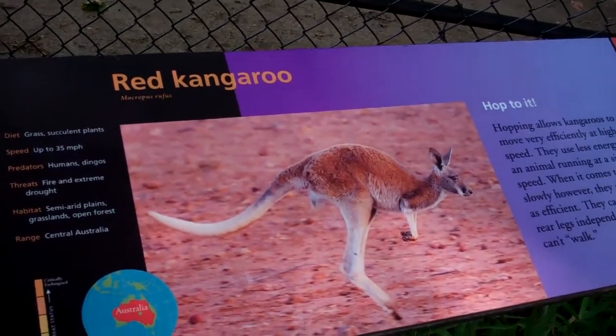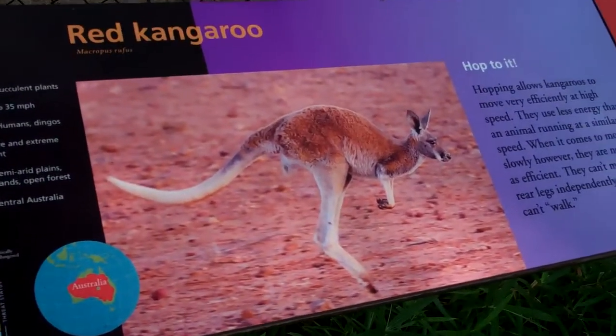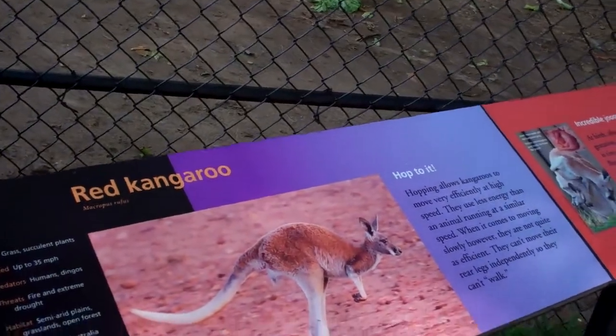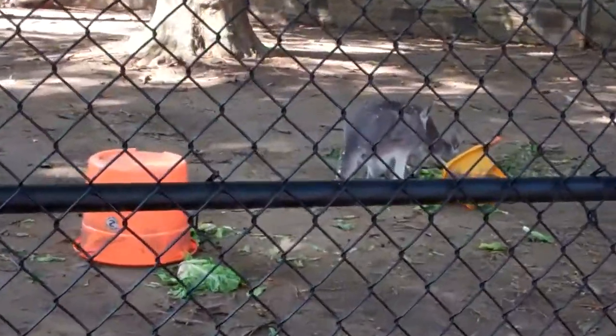So here we have, we're at the site of the red kangaroo. I've just been told by one of my associates that red means male and the gray means female. Let's see if we can get a good shot here.